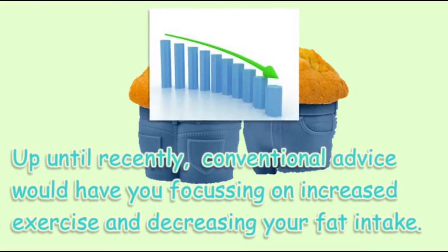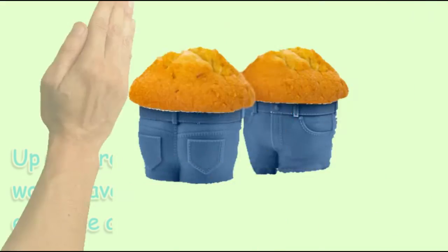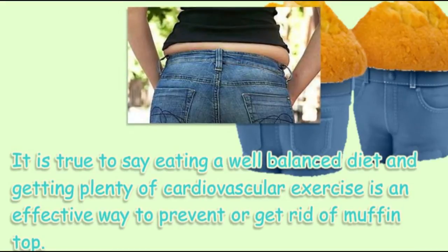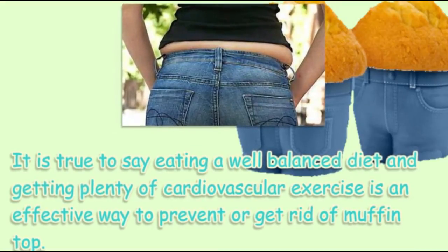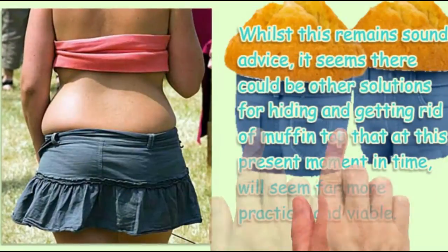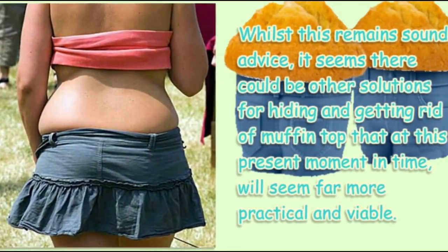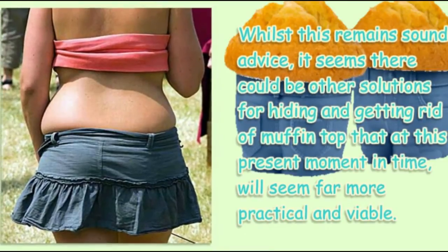Up until recently, conventional advice would have you focusing on increased exercise and decreasing your fat intake. It is true that eating a well-balanced diet and getting plenty of cardiovascular exercise is an effective way to prevent or get rid of muffin top. Whilst this remains sound advice, there could be other solutions for hiding and getting rid of muffin top that will seem far more practical and viable.